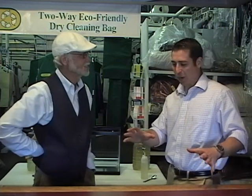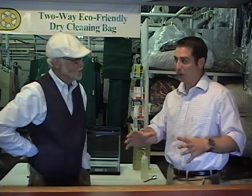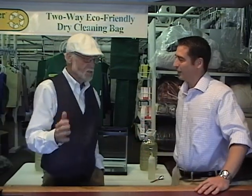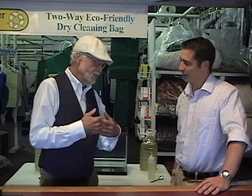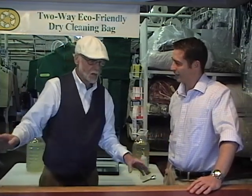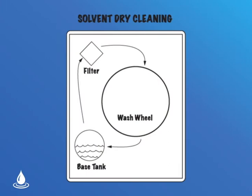We're here today to talk about dry cleaning. I've always pictured dry cleaning as liquid never touching the clothes. But what exactly is dry cleaning? Well, dry cleaning is solvent, and solvent is a chemical. It's in a base tank in a big cleaning machine. The solvent comes out of the base tank into a filter, from the filter it comes into the wash wheel, and the wheel turns, cleans the clothes, and then goes back through the button trap and back down into the base tank.